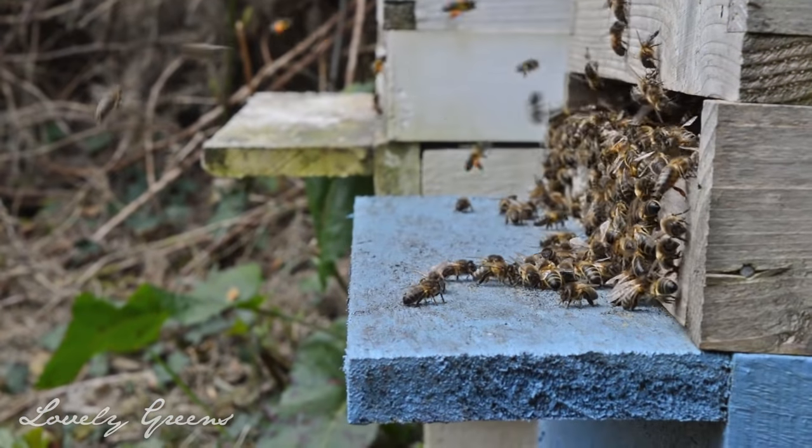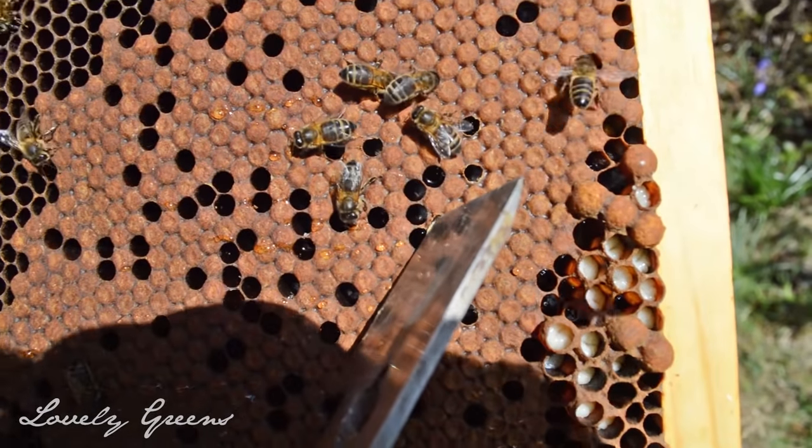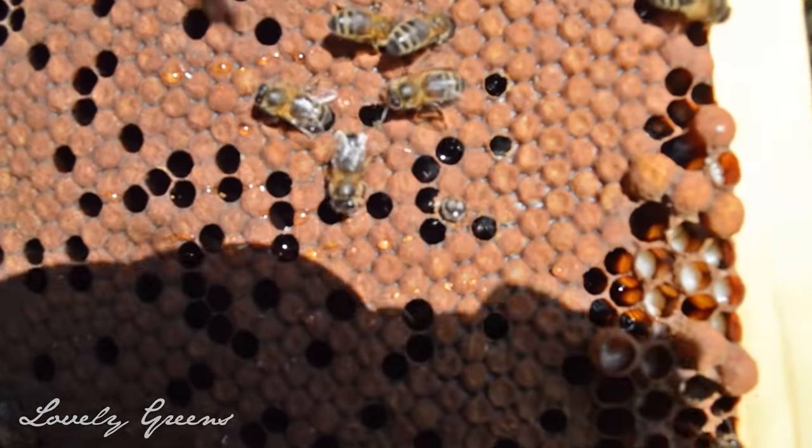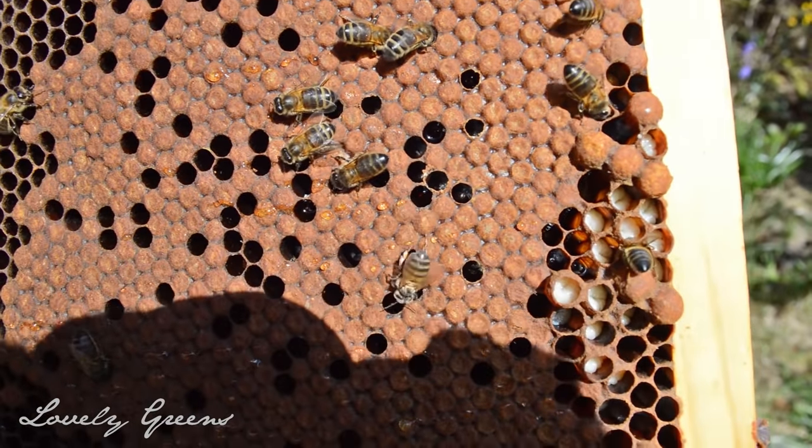The honey is also there for early spring. In early spring, honeybees need to recoup their numbers — they start producing a lot more bees and they're out there foraging, and they need that extra honey as energy. There's not a whole lot of nectar around that time of the year — quite a bit of pollen, but not as much nectar.